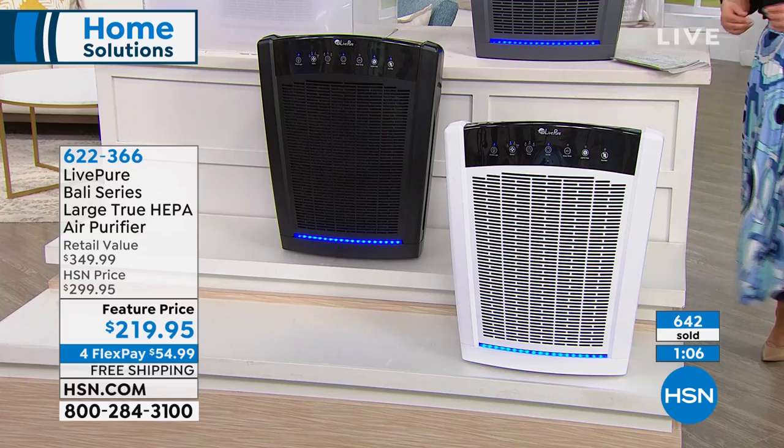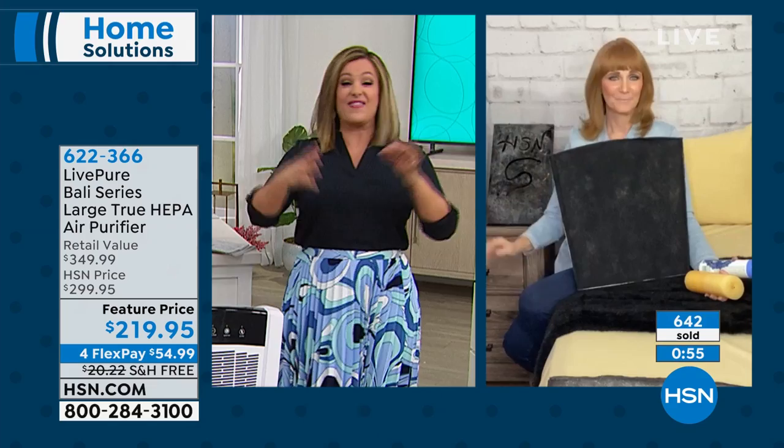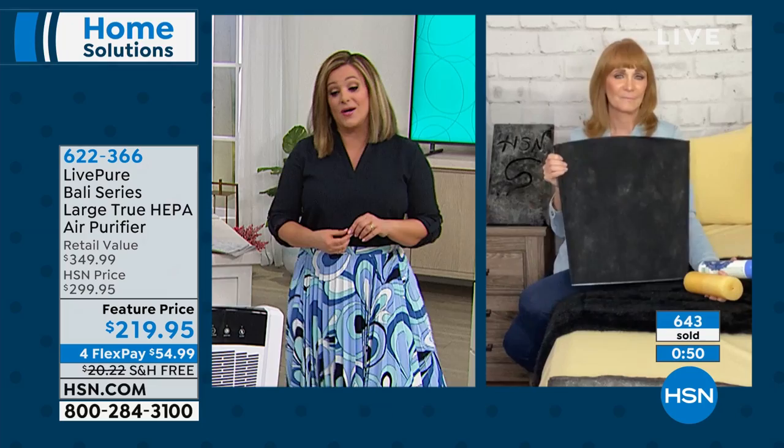622-366 is your item number. Vonnabelle, free shipping is a big deal. Whether you have a small apartment or the biggest room or the biggest home, this is the most powerful we do — this is the one you want. And we are at time.